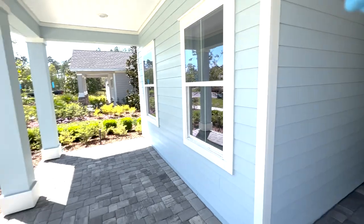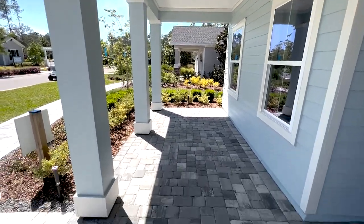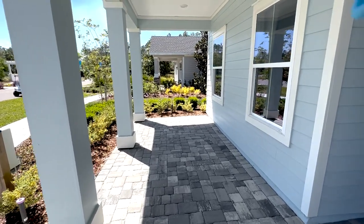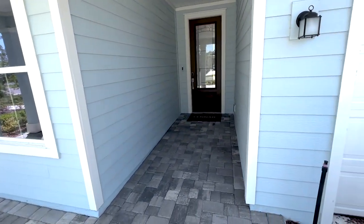My first observation is just how much space you have here on this front porch. I love the brick pavers that come with the home. This would be great for a little table to relax with, rocking chairs, a bench.